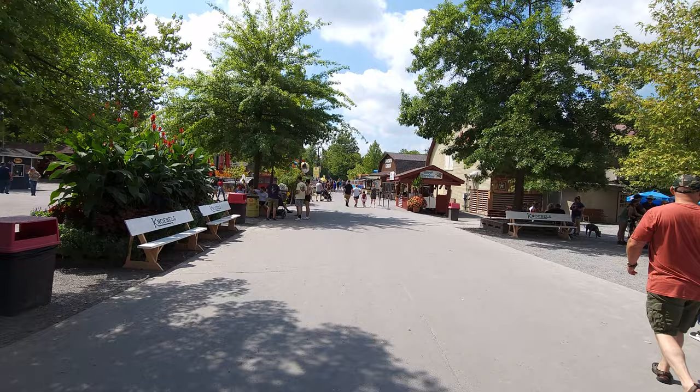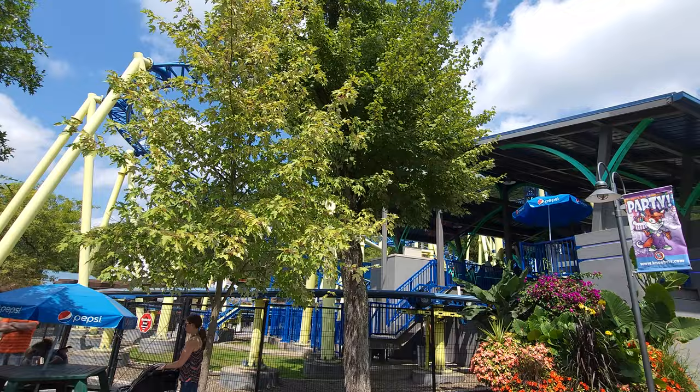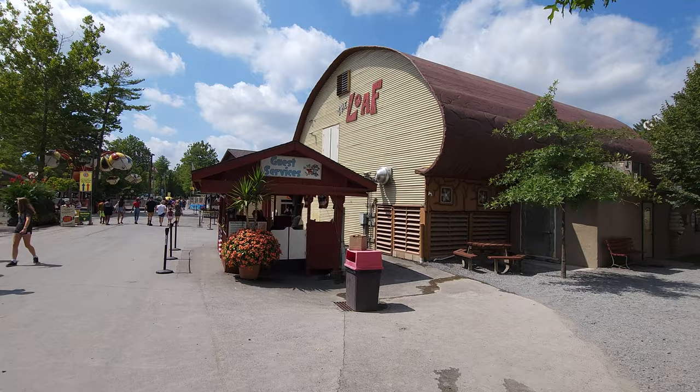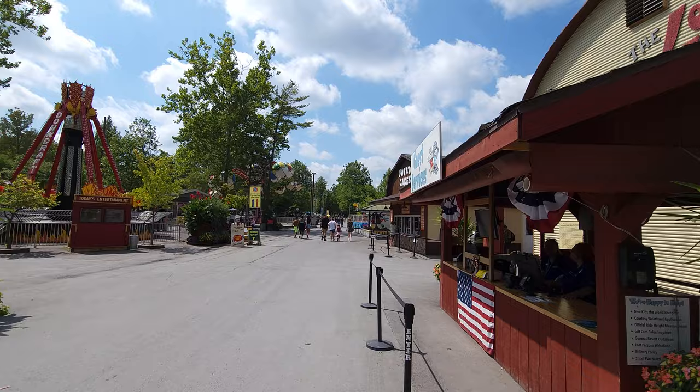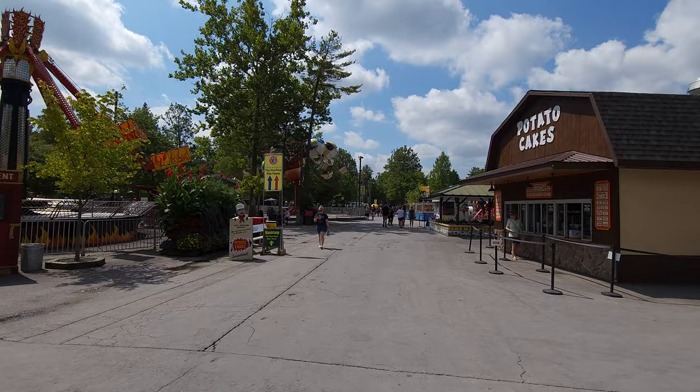This used to be a street right here years ago before they blocked it off, but we've got attractions on the left and on the right. The best way to go is to hug the outer edge. Using Impulse as a guide, here's Guest Services right after the Loaf, which literally looks like a giant loaf of bread. Over here you've got Downdraft and the Balloon Ride, and behind me there's a giant Ferris wheel. This main area I'm walking on right now used to be a road.